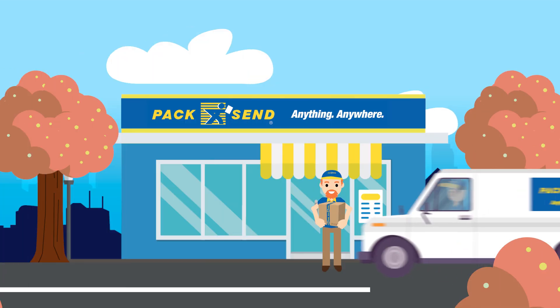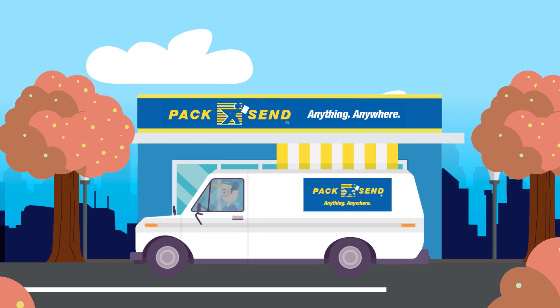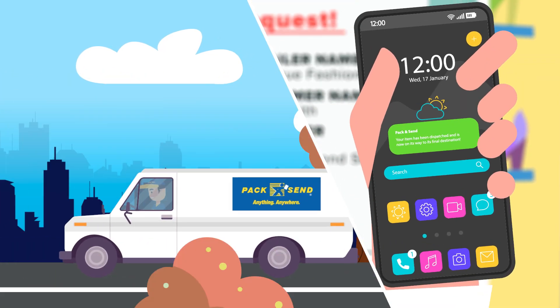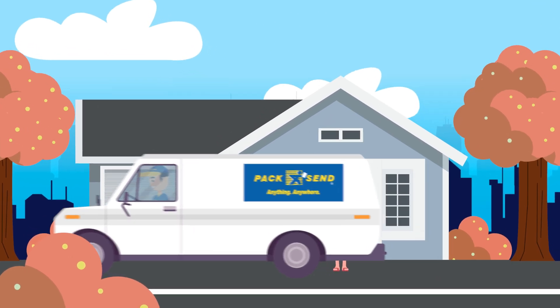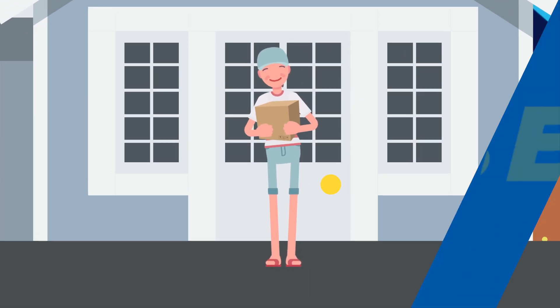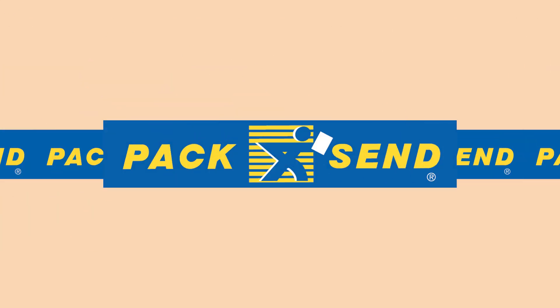Once the order is safely packed and ready to be dispatched, our couriers will come and pick them up, delivering them to your customers. You and your customer will receive a notification to let you know that the order is on its way to its destination. So, if you send lots of parcels and want to streamline your shipping and e-commerce order fulfilment, streamline your shipping process with Pack & Send's complete fulfilment solution.